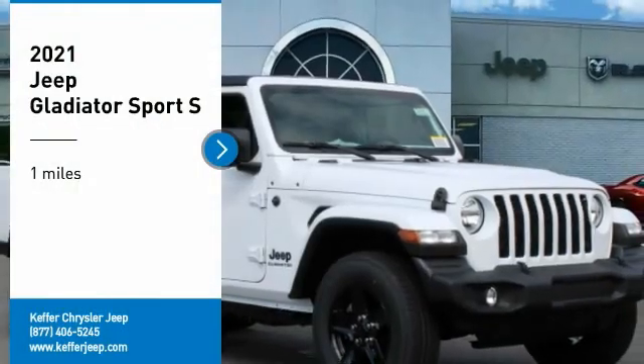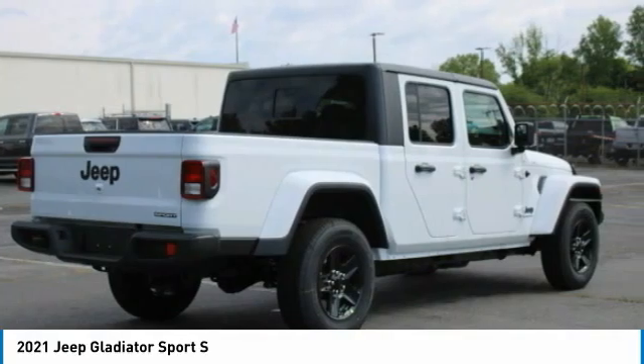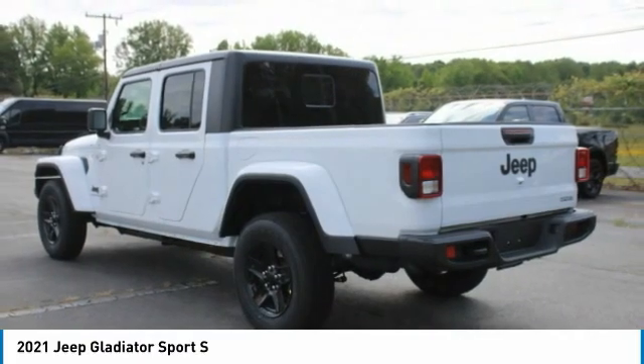We are pleased to show you the 2021 Jeep Gladiator. The Jeep Gladiator is just the off-road truck that Jeep fans have been waiting on. Enjoy the functionality of a truck while retaining the off-road capability you'll fall in love with.